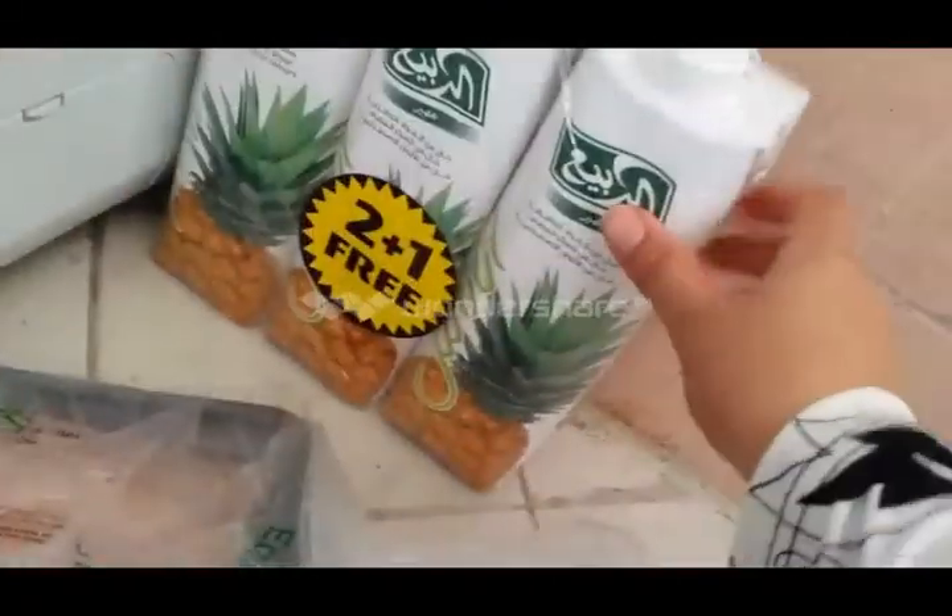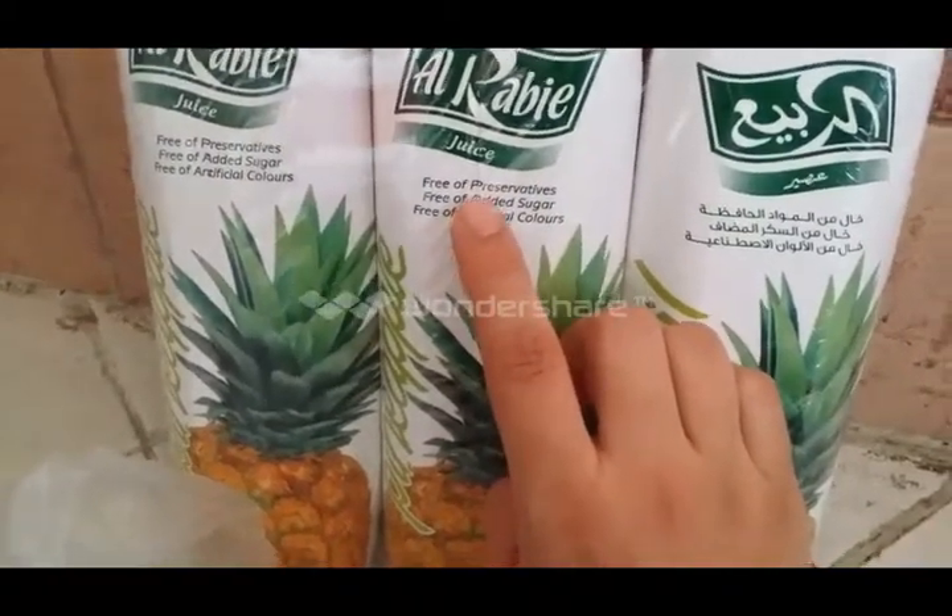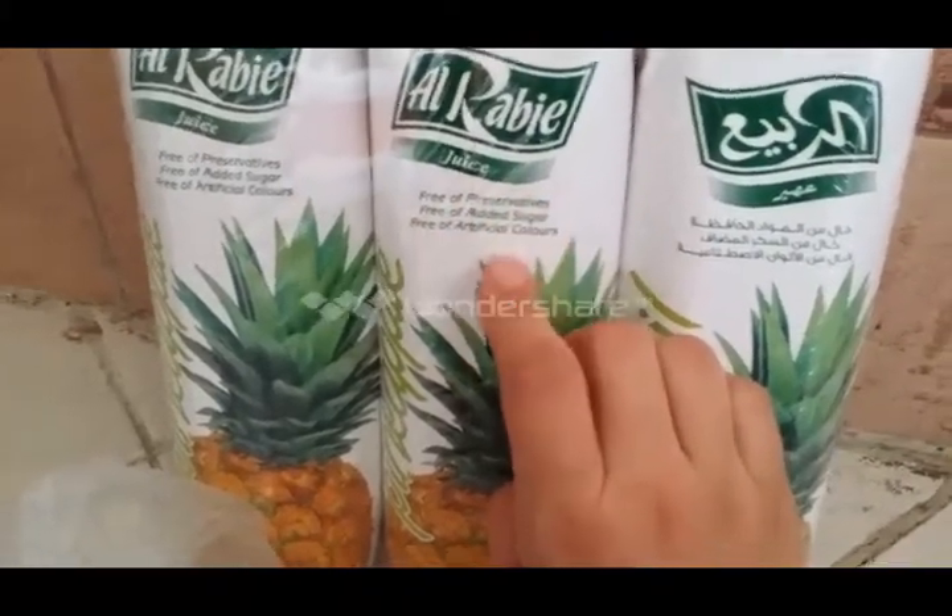Hello everybody, this is May and this is grocery haul. I have here some chicken breast, about 1 kg. I also got my favorite juice — pineapple — and this is on offer: buy two and get one free. What I love about this pineapple juice is it's sugar-free and preservative-free.